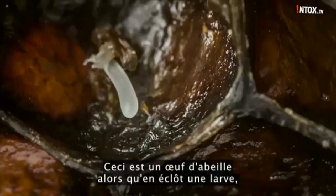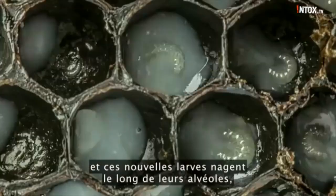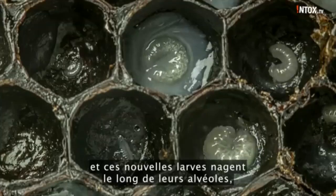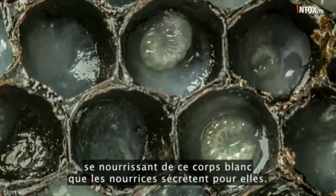This is a bee egg as it hatches into a larva. Those newly hatched larvae swim around their cells, feeding on this white goo that nurse bees secrete for them.